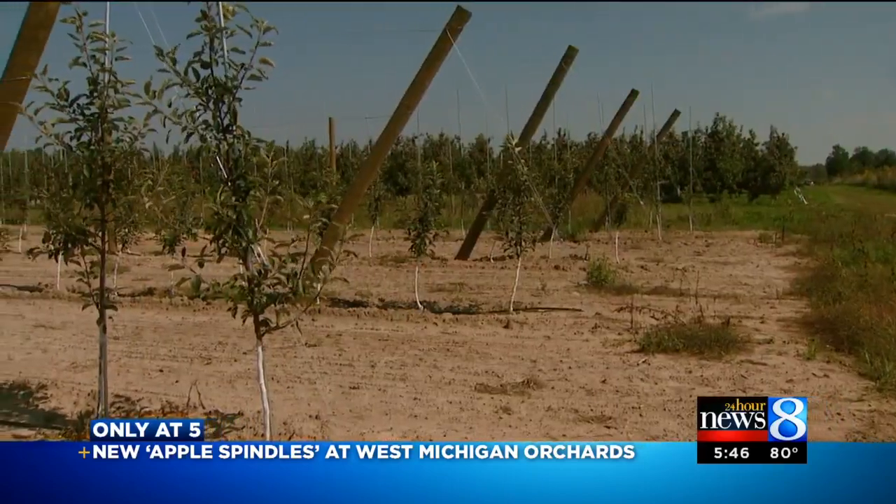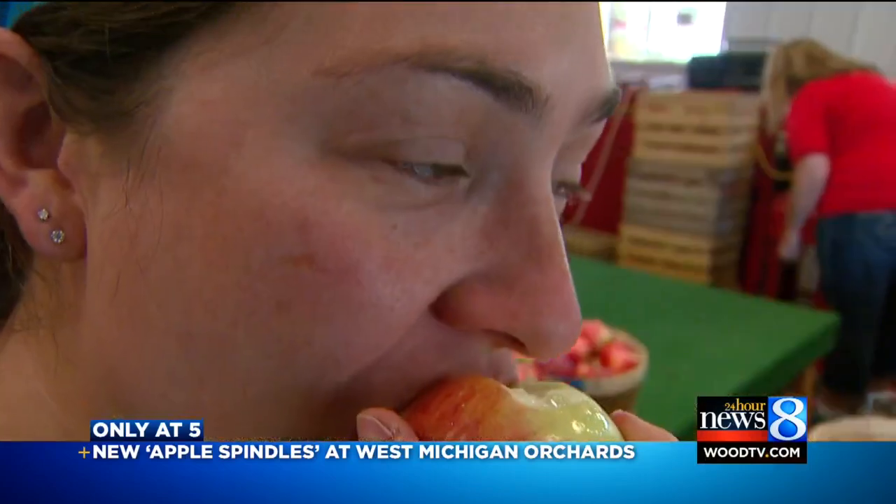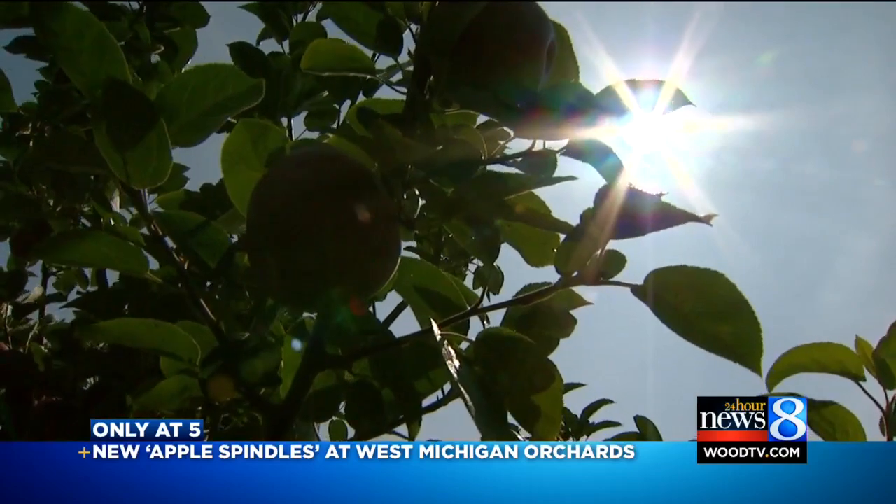The switch to spindles is expensive, but the big, beautiful apples they grow is the payoff that makes the spindle system farmers' top pick. They are going to be available for some you-pick areas, and as a kid I always loved climbing up into the trees — you might not be able to do that anymore, but you're almost guaranteed a beautiful apple no matter the one you pick.